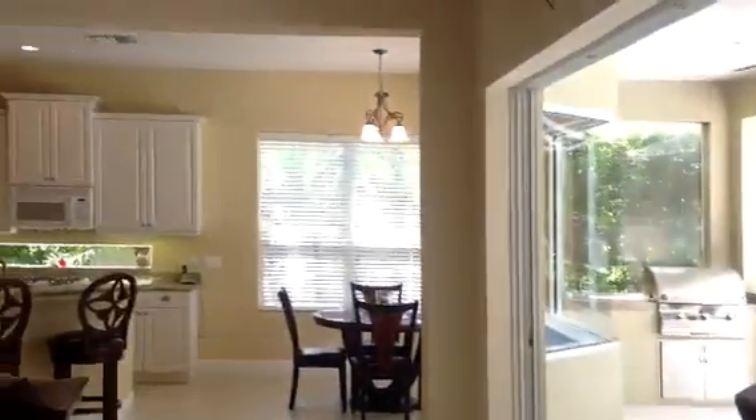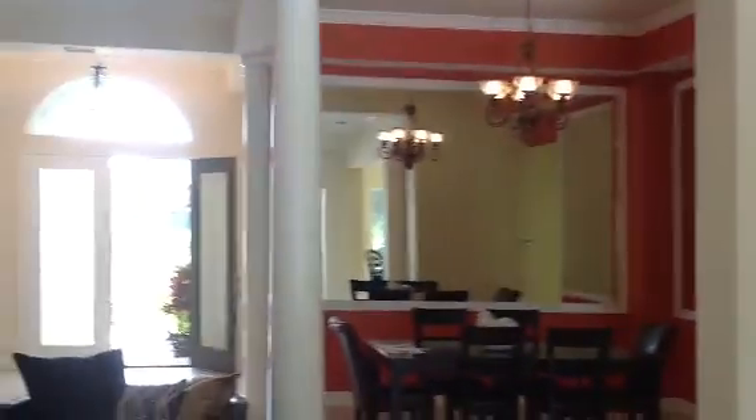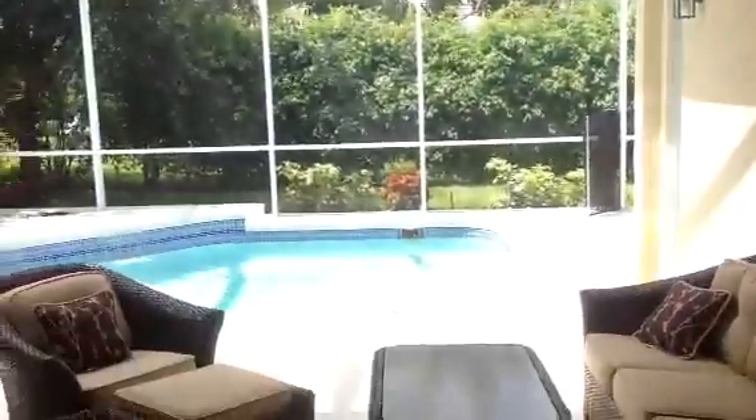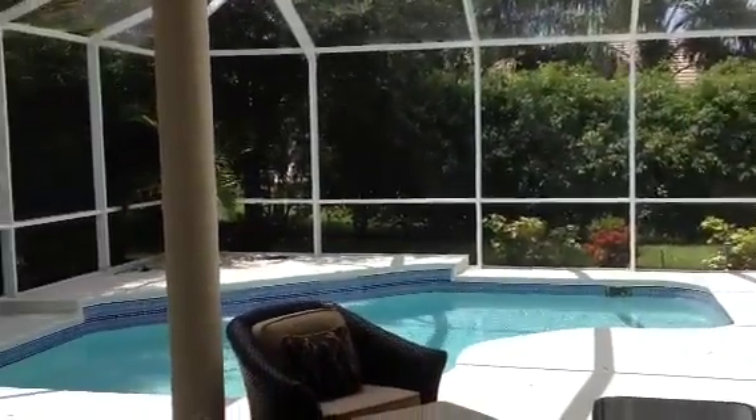As we walk back out of the master, you get the view of the kitchen and breakfast nook, and you can see how open the plan is. The 12-foot pocket sliders really bring the outdoors and the indoors together.